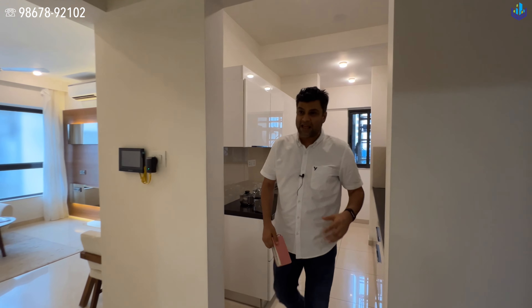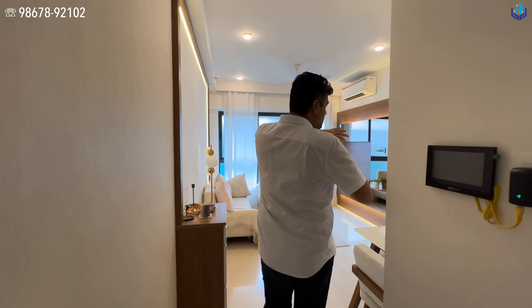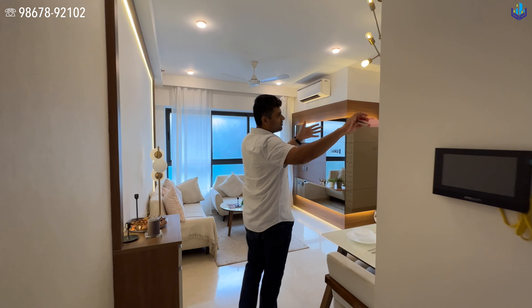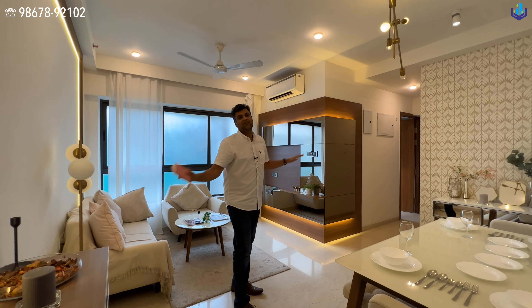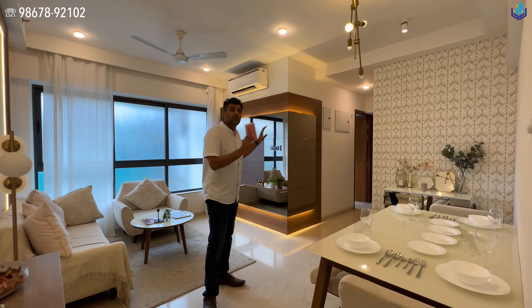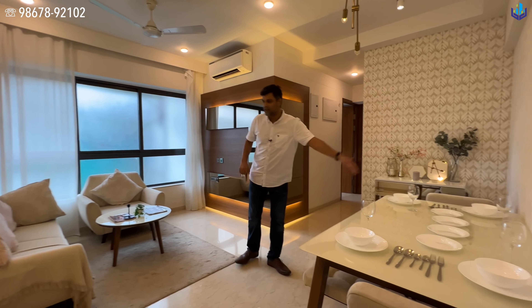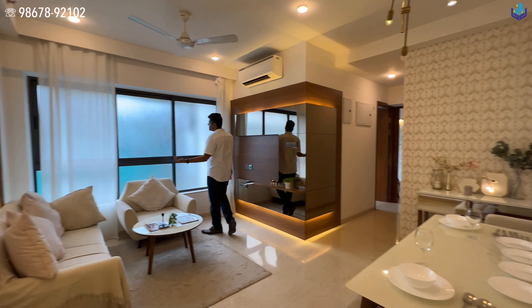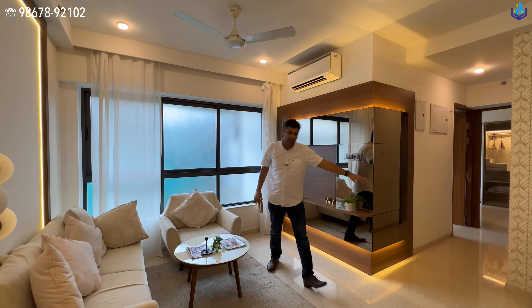Going back to the entrance and starting with the kitchen — granite countertops, modular kitchen cabinets with soft-close mechanism. This is what the developer is providing. I've been personally informed by the developer that right through here you can put your chimney, and the exhaust comes through this little hole over here.